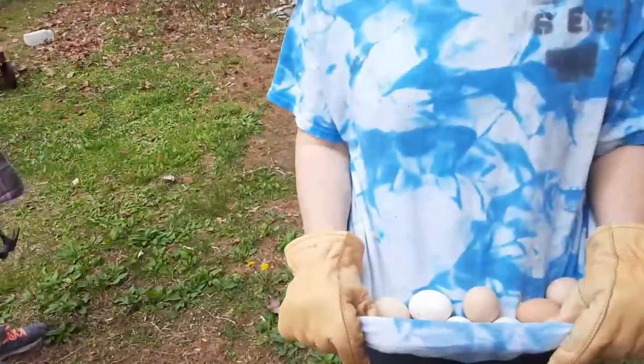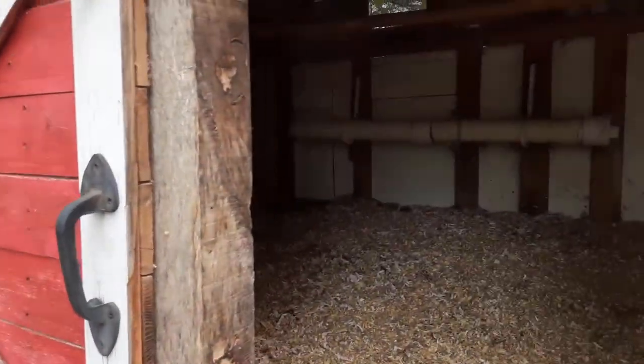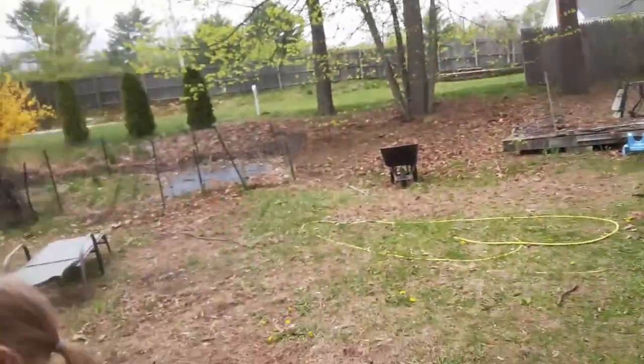Hey guys, welcome to another Monday morning update. We just want to let you know what we're doing today. We came out and we got a bunch of eggs here that were in the corner of the coop. For some reason they're laying them in that corner and not the nesting boxes right now, so we're gonna have to take a look at that again.